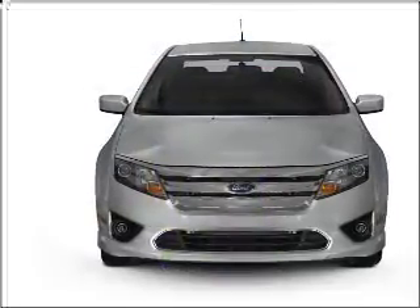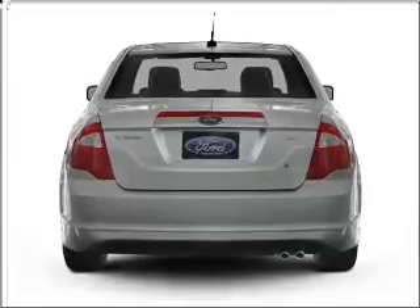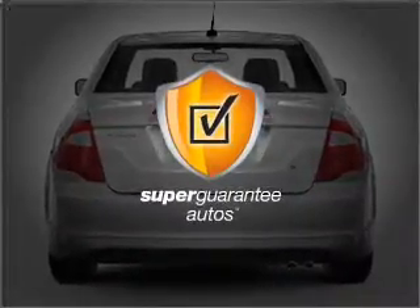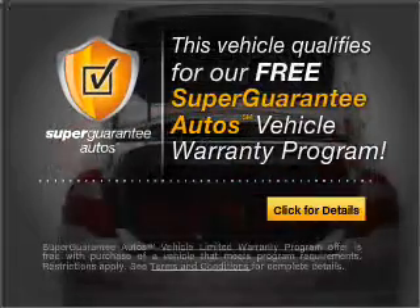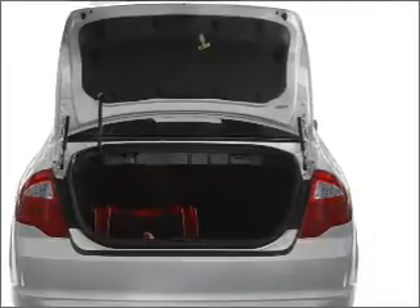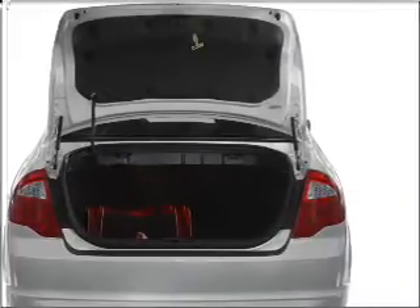With a solid six-cylinder engine that responds smoothly to its six-speed automatic transmission, this vehicle qualifies for our free Super Guarantee Autos Vehicle Warranty Program. Buy a vehicle and get a free warranty from us, only at everycarlisted.com. Stand out from the crowd with premium wheels.